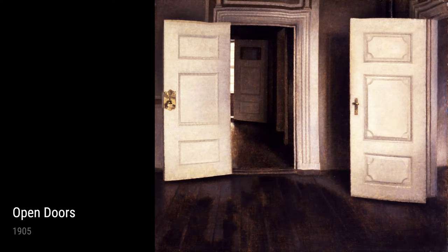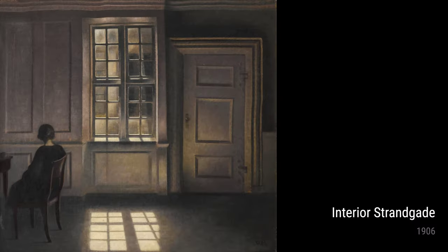The artist had a thing for doors too, using them as symbolic motifs in his works. White Doors, Strandgate from 1906 is a prime example. We can't help but wonder what lies behind those closed doors — are they hiding secrets or new beginnings?